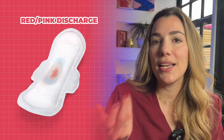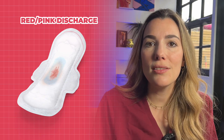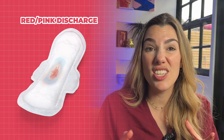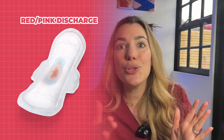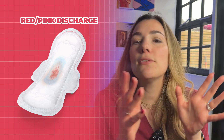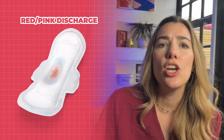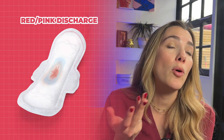Red discharge typically signifies the presence of blood. This could be due to your menstrual cycle, usually on days one to five. But some people might notice red or pink discharge in the middle of their cycle or in the few days leading into or out of their period. Spotting, or bleeding between periods or after sex, should be checked out in case it's a sign of any abnormalities in the lining of the womb or your cervix.